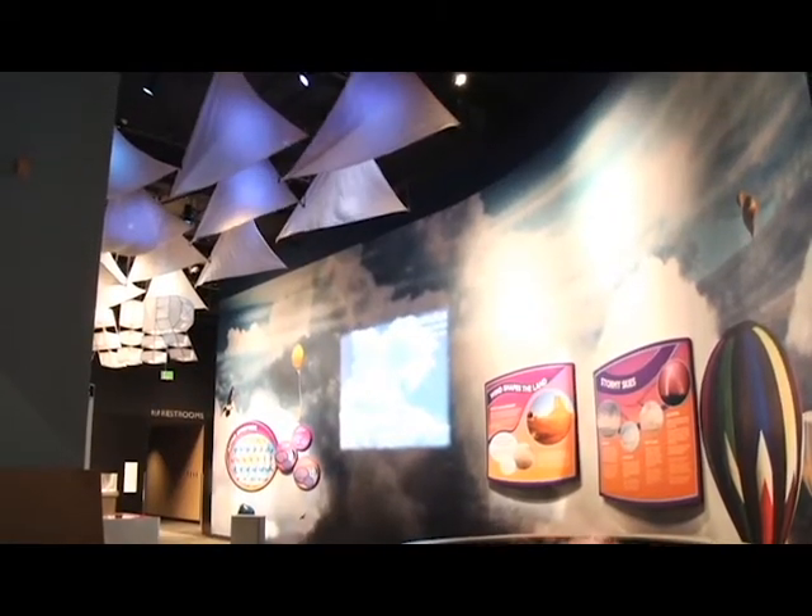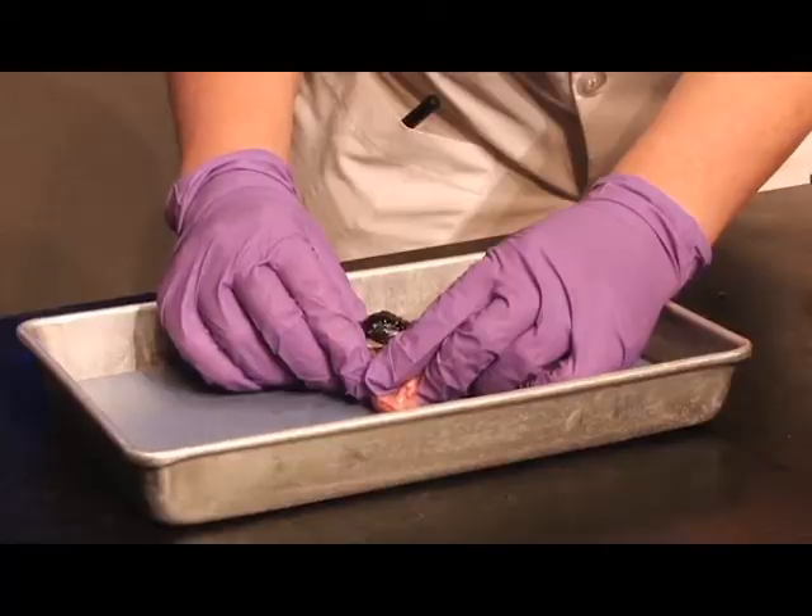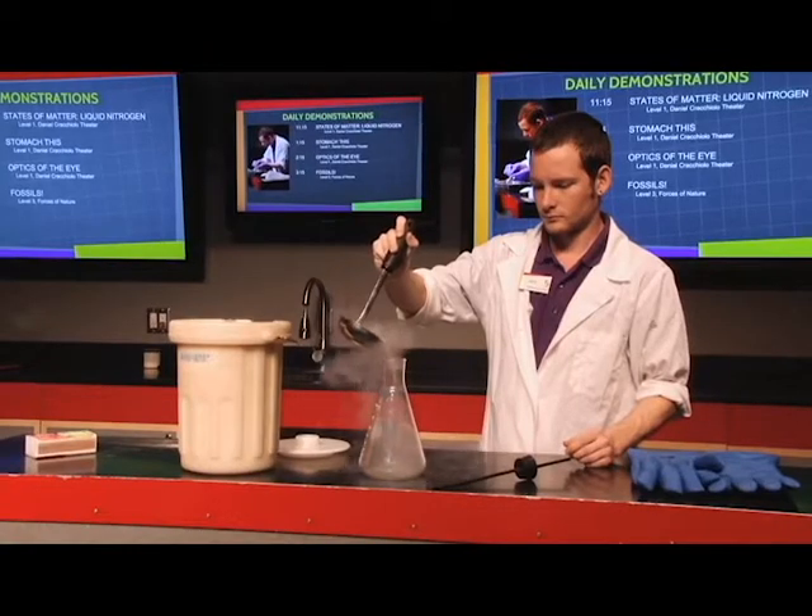You feel the heat, feel the rain, shake with the vibration of the ground. If you want to get hands-on about science, if you want to be entertained, inspired, see some stuff you've never seen before, we offer tons of experiences that you're not going to get anywhere else.